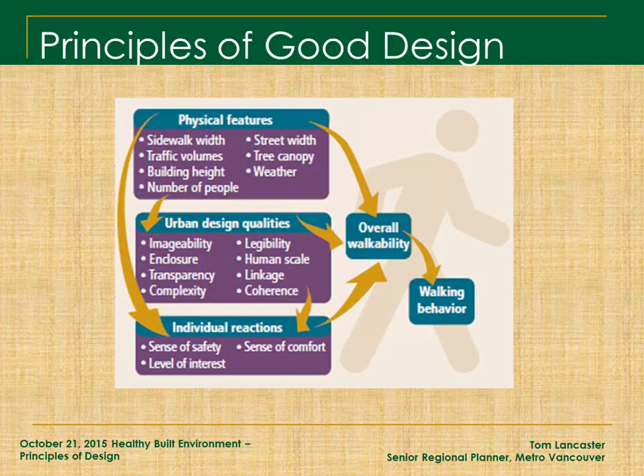Getting into the principles — this is the nitty-gritty of how we do it. When you look at the physical features of a place, the urban design qualities interact to give individual reactions of the people experiencing that place, and it leads to overall walkability. A walkable neighborhood is one thing, but inducing positive walking behaviors is another. Walkability is related to densities, mix of uses, diversity of housing, and diversity of transportation modes. Walking behavior is really an output of that, related to the design of the place. This is the intersection between planning and design.